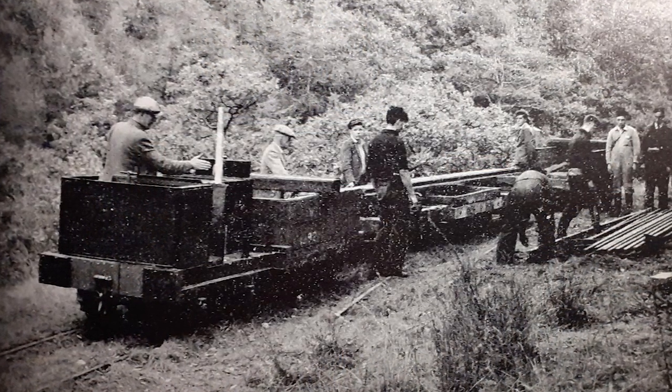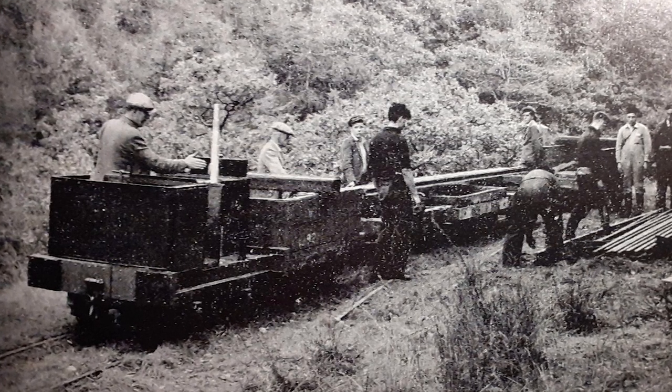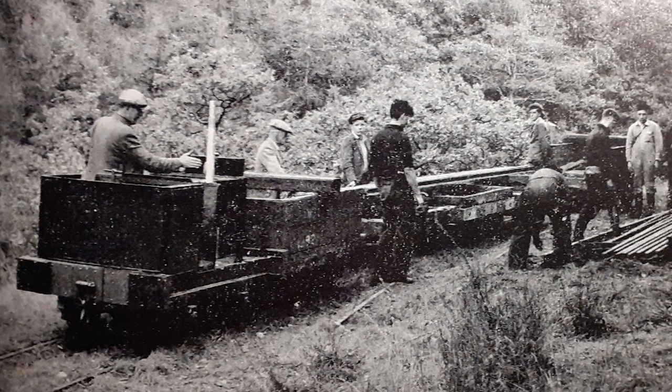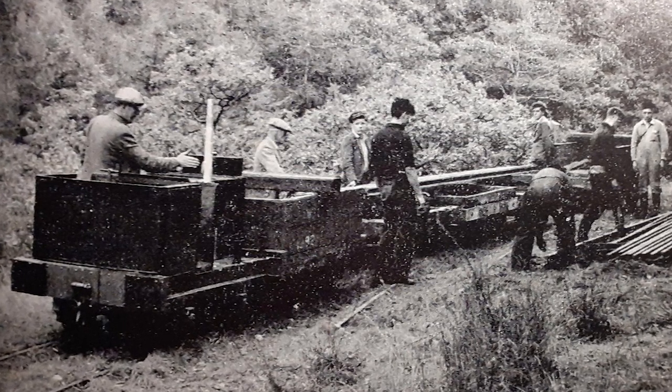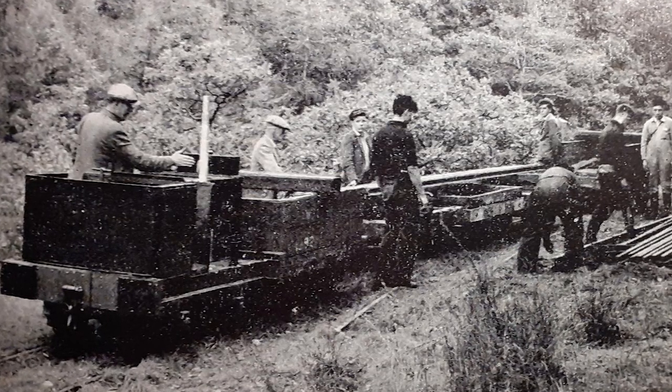As time went on, the Lawnmower became known as Rolt's Folly, but to many it wasn't a folly. It was an important part of Talacyn history — a part where people were doing the best with what they had to run a railway in a way which had never been done before.